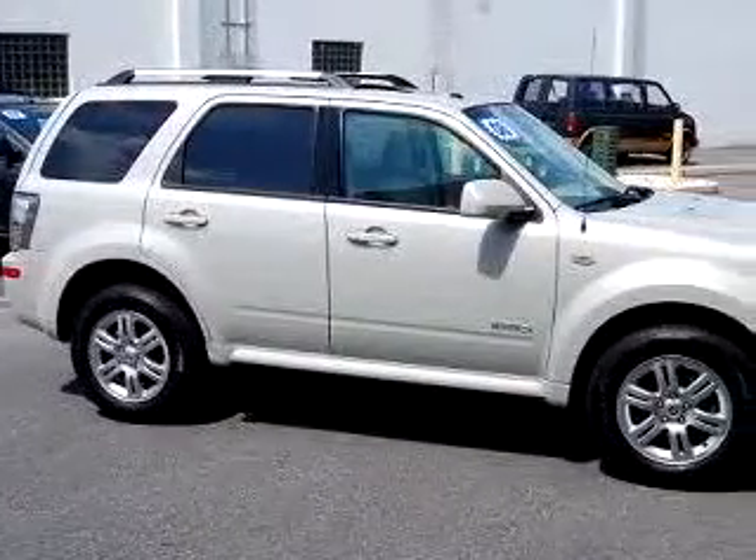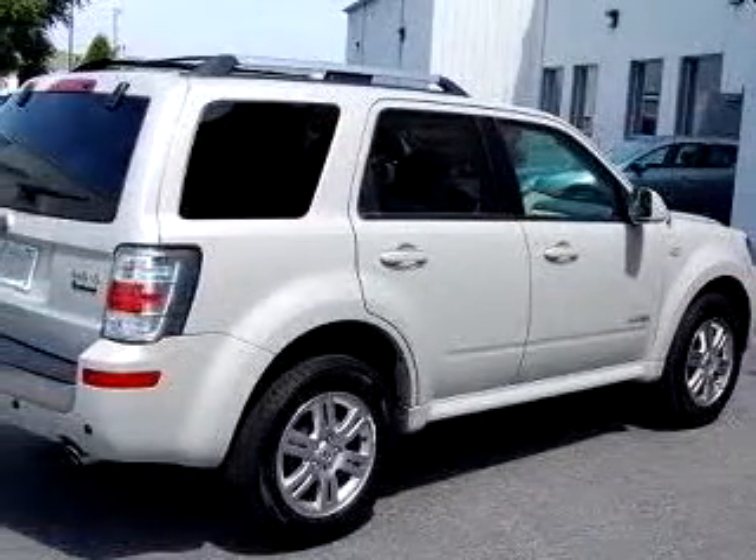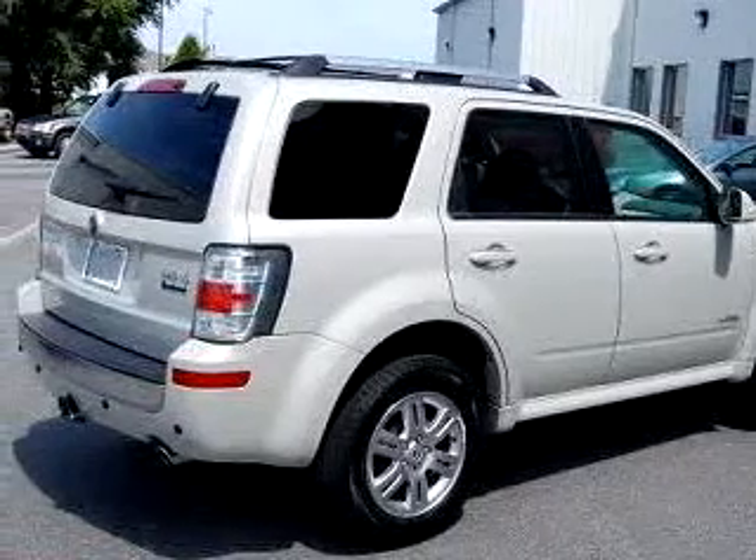Check out the Slight Green 08 Mercury Mariner Premier, equipped with a 6-cylinder engine and an automatic transmission with only 11,855 miles.